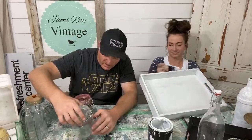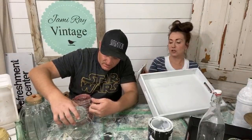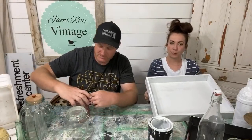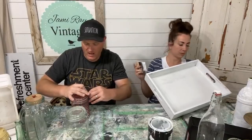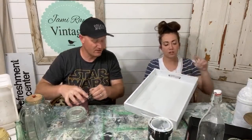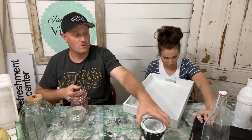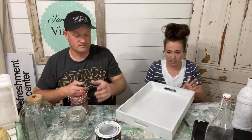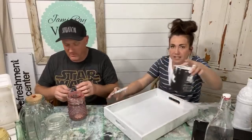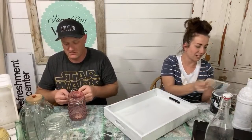It looks like it needs a little bit of repair — I think the clasp is upside down somehow. I called it hobnail instead of hobnob — points for Jamie! I'm going to flip this over real quick. We probably would have bought this for about four to five dollars.